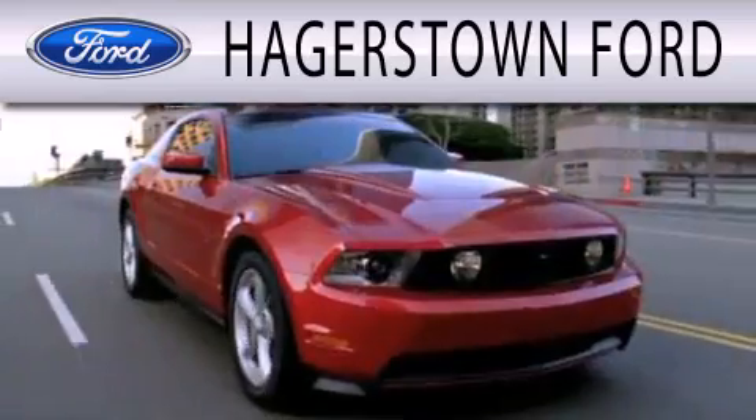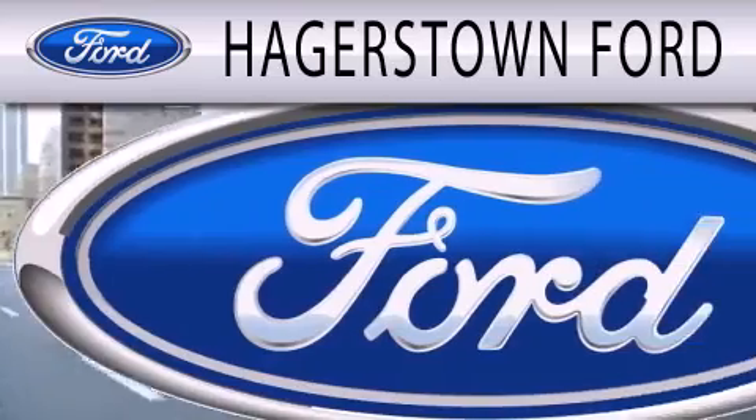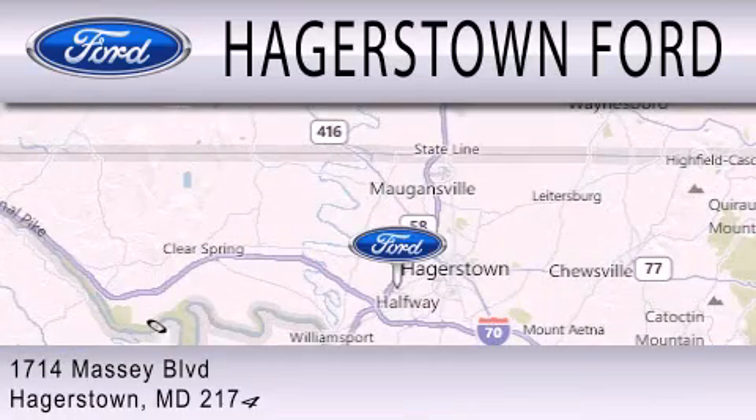Hagerstown Ford is dedicated to doing everything possible to ensure that the experience you have selecting your next vehicle is as pleasant as possible. We are located at 1714 Massey Boulevard in Hagerstown.